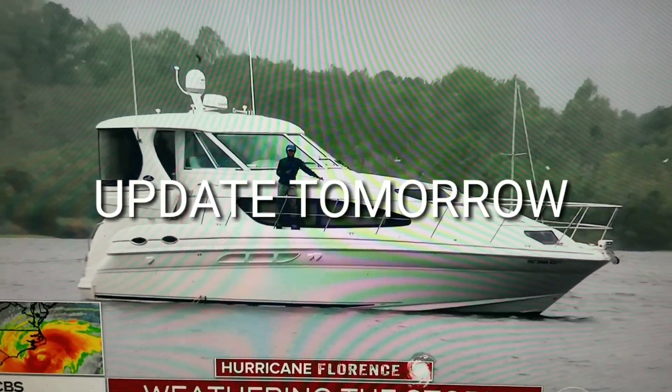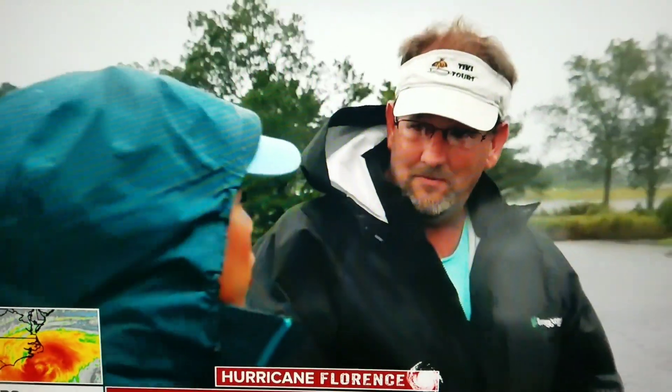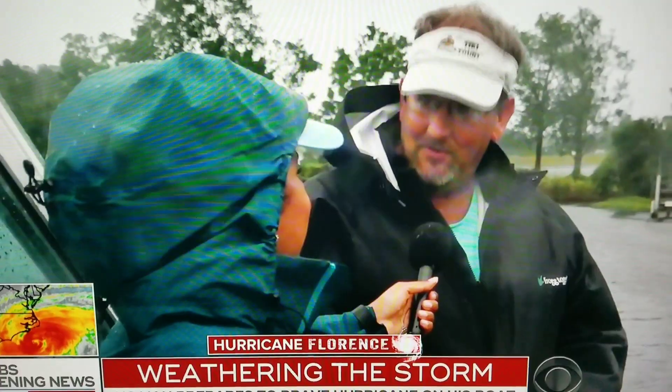He's deciding to spend the night on board. So you're worried that if you left your boat alone it would get destroyed? Correct. That's one thing us captains don't do — we don't run for the hills. We like to stay with our assets.